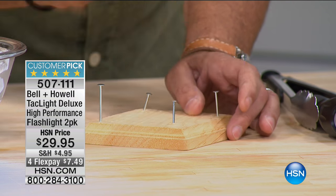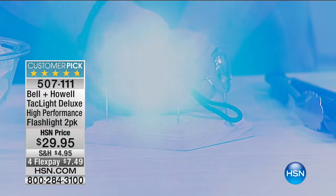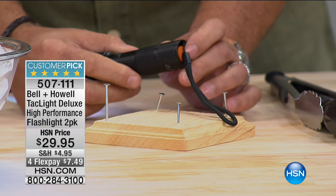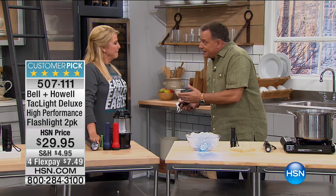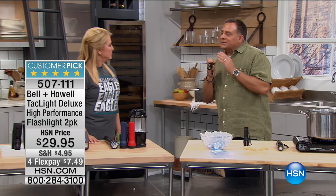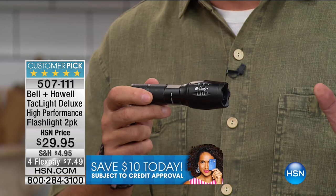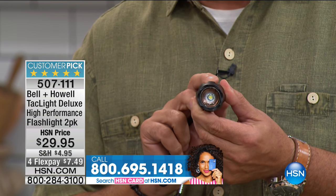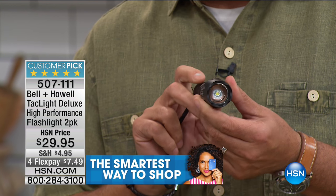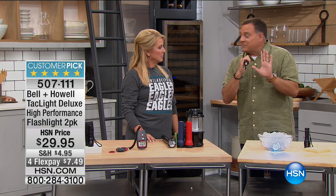Bell and Howell has this tool ready to go for camping, everyday use, or an emergency — it's a two-pack customer pick deluxe high-performance flashlight. Hi, Lou Caputo! Look how bright this flashlight is — I just drove a nail with it. It's durable and sturdy, which is why we call it a tack light, a tactical light. It's made out of military-grade aluminum, very tough. It has a zoom feature I've never seen in a flashlight before — pull the neck out and the element inside moves back and forth, going from spotlight to floodlight.